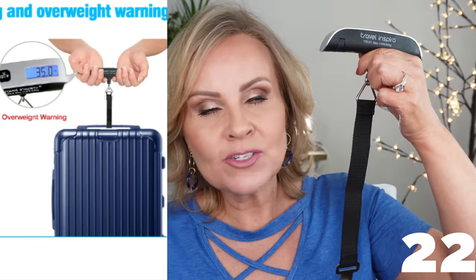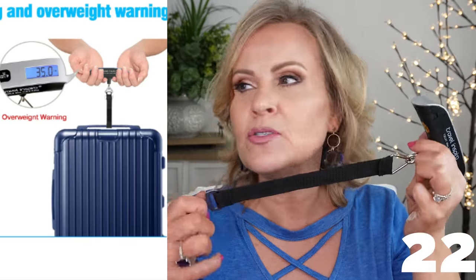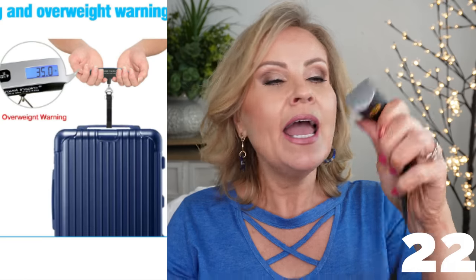Right now a lot of us are gearing up for vacations. If you're flying anywhere, this little gadget can be your best friend — it's a luggage scale to weigh how much your suitcase weighs. Most airlines won't let you go over 50 or 40 pounds, and you have no way of knowing unless you step on a scale holding it. You just pick up your suitcase and the digital display tells you how much it is, so you know whether you've gone over your limit and will be charged extra at the airport.